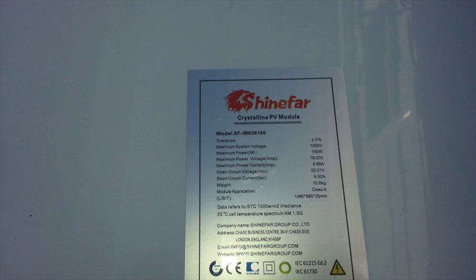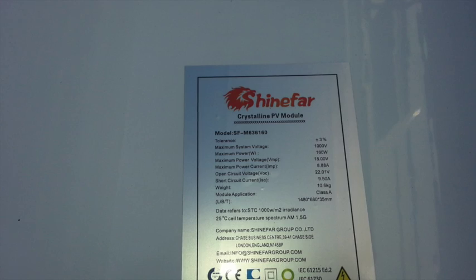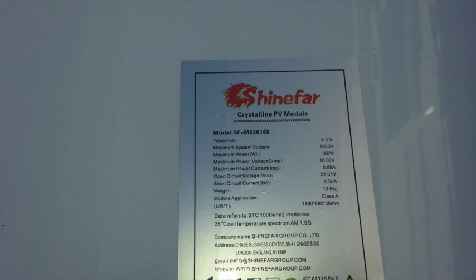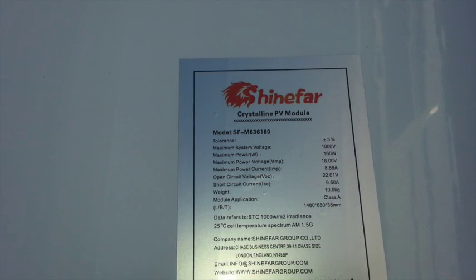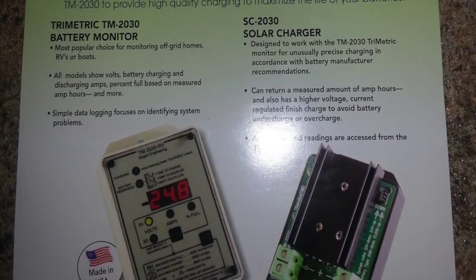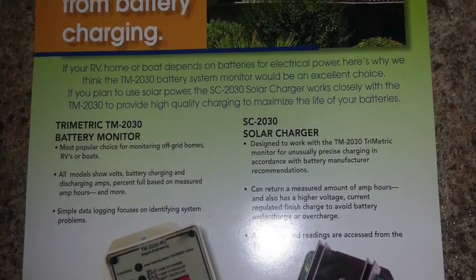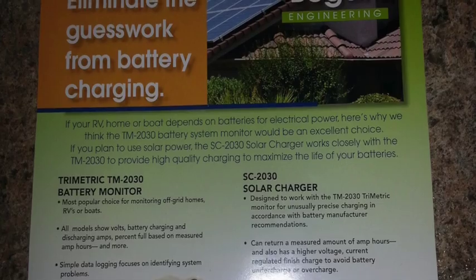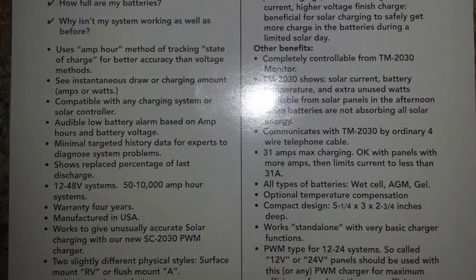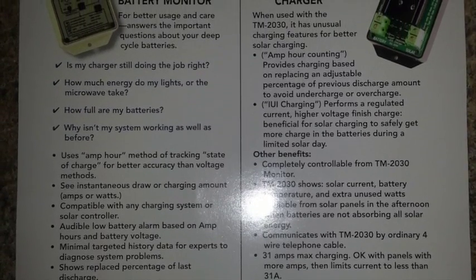This clip here is a picture of the solar panel — a 160-watt monocrystalline panel with some technical specifications. I also bought a Bogart Engineering 30-amp solar charger with a battery monitor. It's a complete package by one company, and it's going to give me all the information about what the batteries are doing and allow me to set some programs with it.